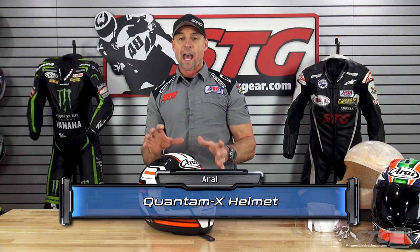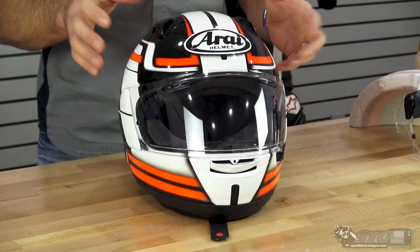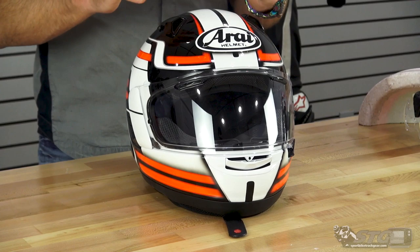The Arai Quantum X sells for $611 to $746 as of the time we're shooting this video. We don't update videos for price changes, only if the product itself has been redesigned. The swing in price goes from solid, which starts at $611, up to some of the different graphics — graphics are a few dollars more.